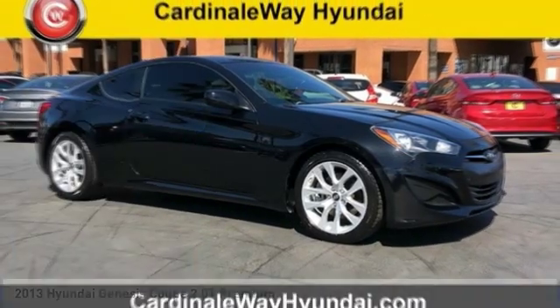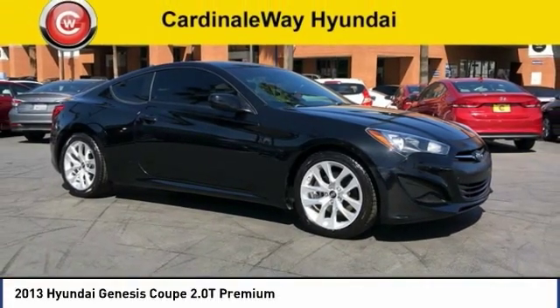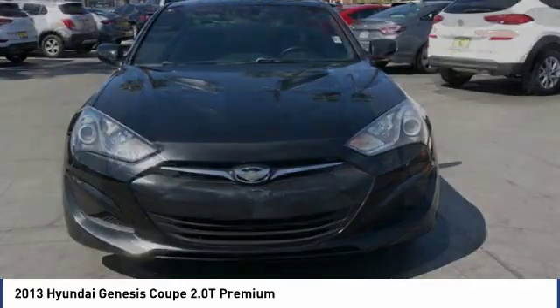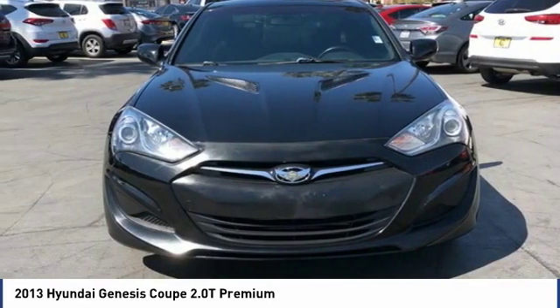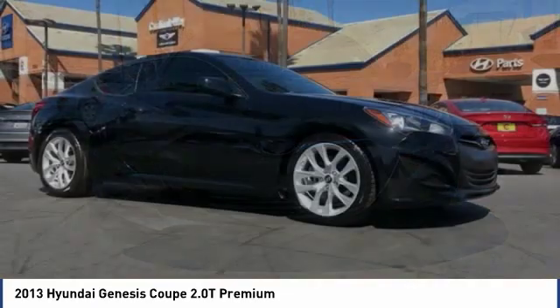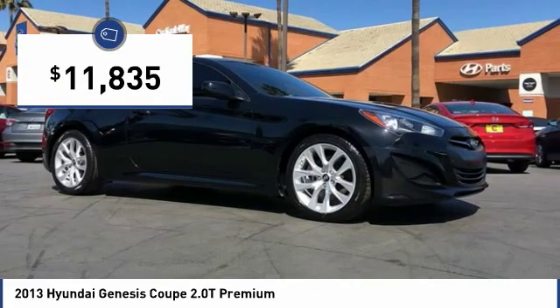Best Drive: the 2013 Genesis. It wasn't named 2009 North American Car of the Year for nothing. Genesis combines luxury, performance, and engineering for one powerful and memorable driving experience, and is priced below $15,000.